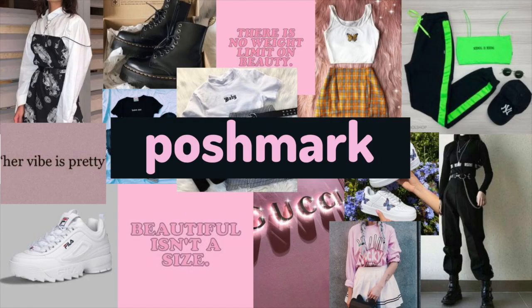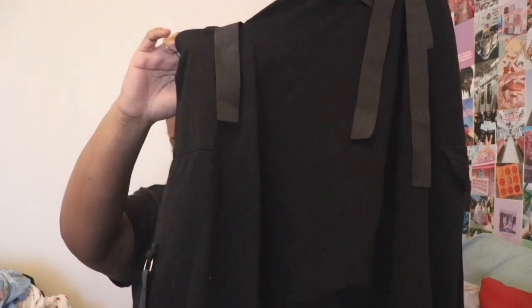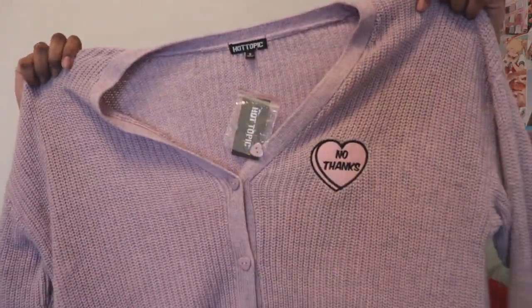So the first thing I picked up from Poshmark were these joggers. These are from ASOS — they are cargo joggers. They look a little big because they are. I find that ASOS runs a little big but I really wanted these. They're just these cargo joggers and they have pockets right here which you can actually use, which is nice.